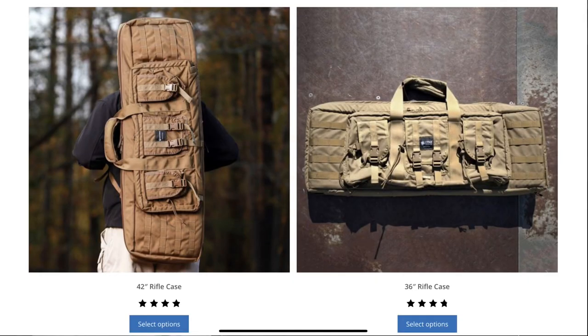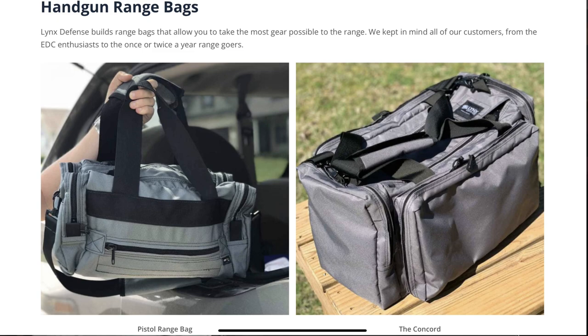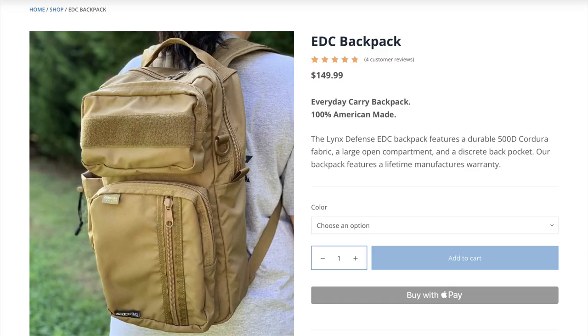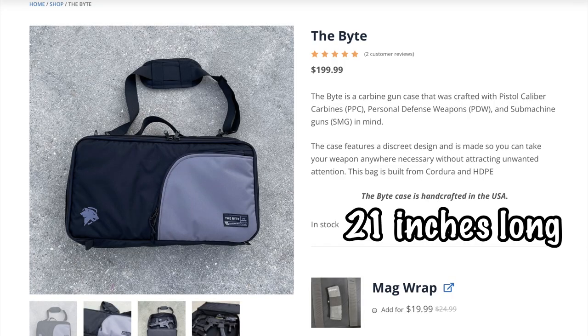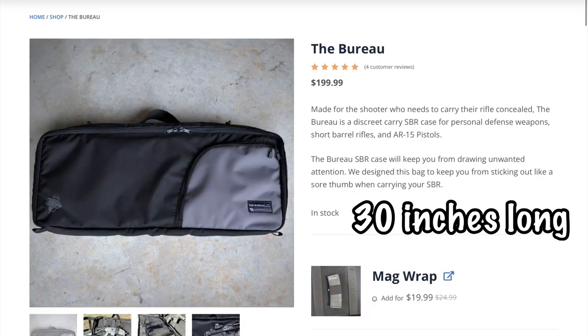As far as rifle cases they have two different ones: a 36-inch case and a 42-inch case. They also have a couple of range bags and pistol bags, and a backpack that looks pretty good — hopefully I can get my hands on one and see if it fits my iPad Pro. They also make three different sizes of discreet carry rifle cases. The smallest is called the Blithe, the largest is called the Bronx, and the one I have is called the Bureau, which is 36 inches long.